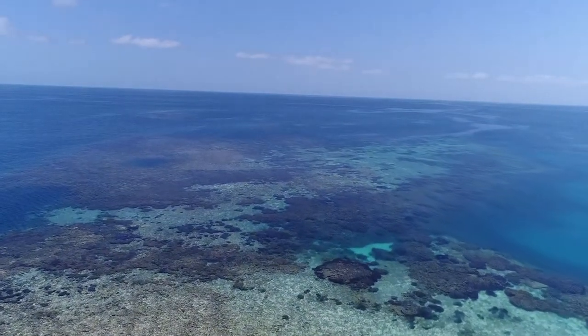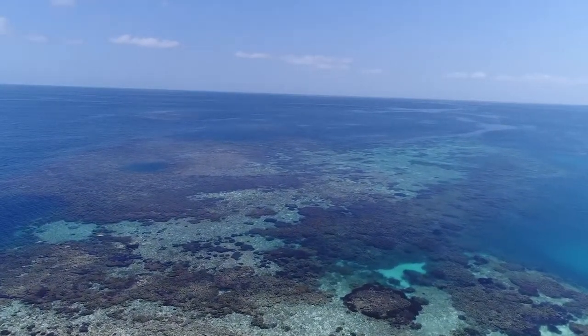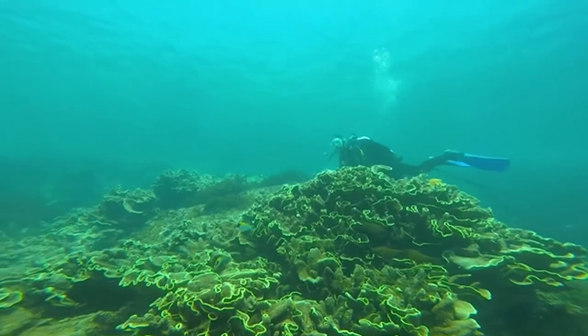Coral reefs are one of the world's most valuable natural resources, and this study took place in Bremer Bay, south of Perth. This is a really interesting natural laboratory to study coral growth because it's the southernmost limit for coral growth in Western Australia.